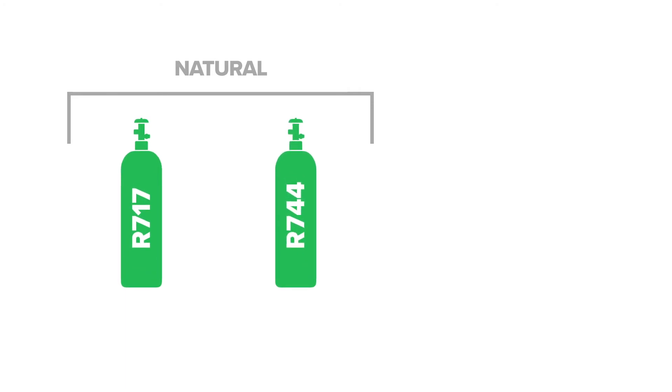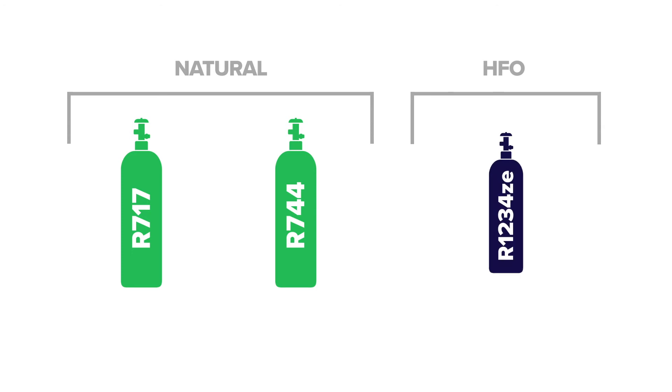Ultra-low GWP refrigerants such as ammonia, CO2, or the recently introduced HFOs — for example, R1234ZE — will provide many advantages.